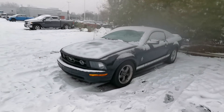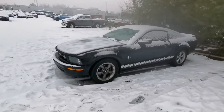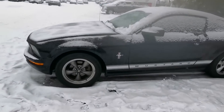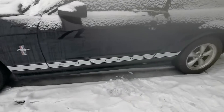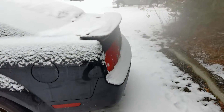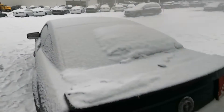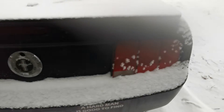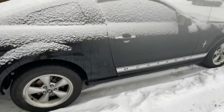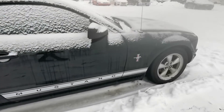Here is the 2008 Mustang covered in snow. I just wanted to give you an idea of what type of shape the body is in. I'm not seeing any significant scratches or dings. Granted I can't see the roof, but just going along the back here there's no scratching that I can see.